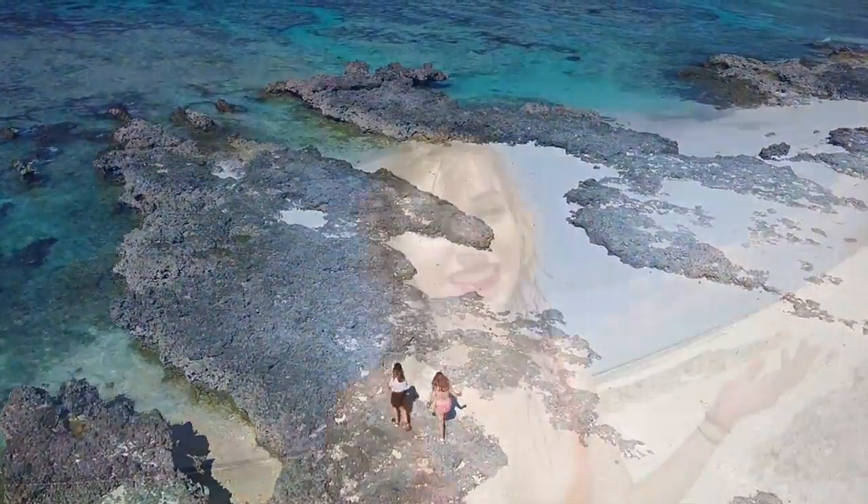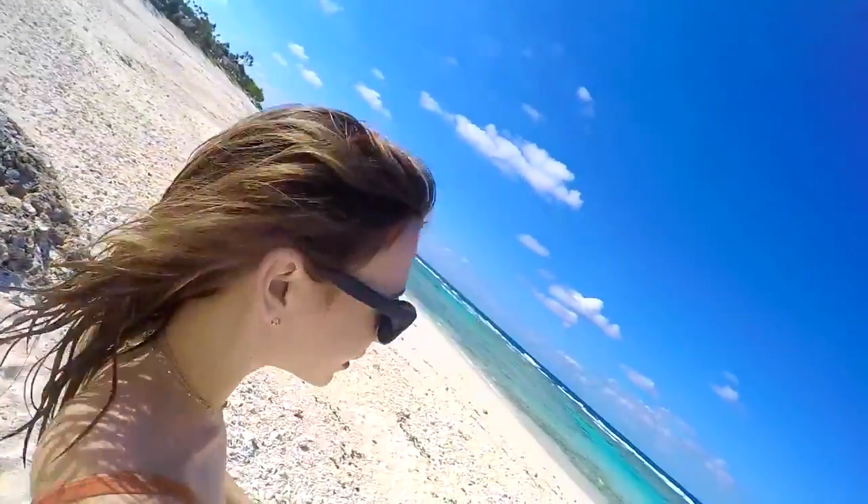We just happened to stumble across this amazing beach and literally no one is here. So stunning. We just took some drone footage.